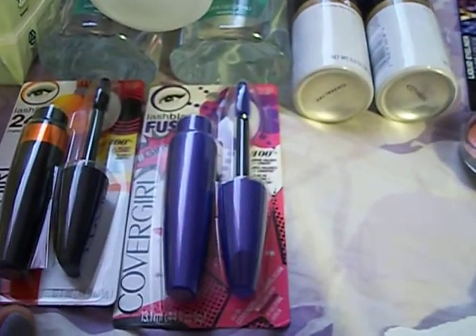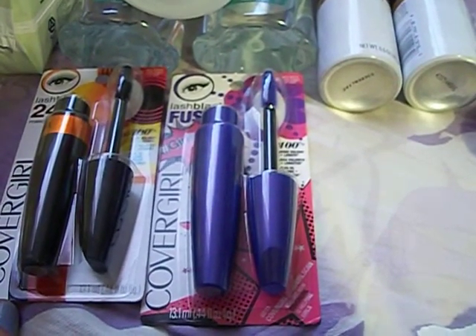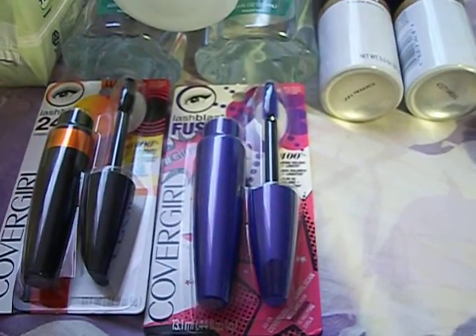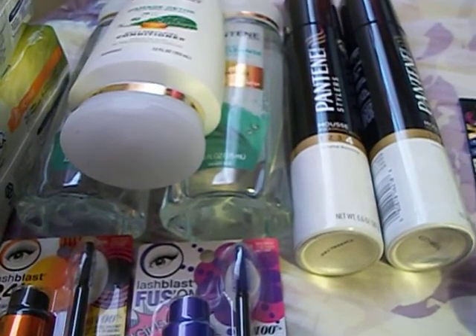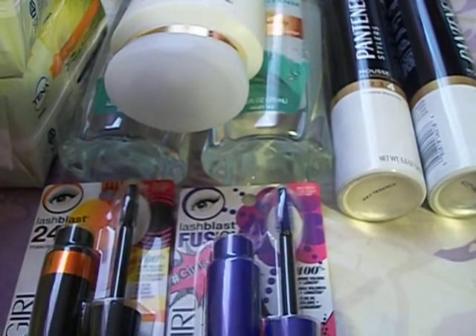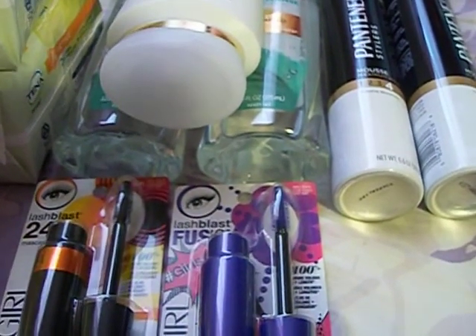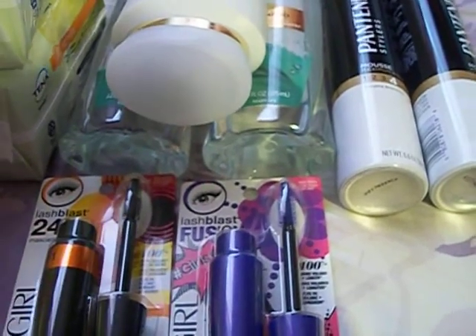I also got the CoverGirl Lash Blast — got two of those. They're $6.49 this week on sale and we have $3 off coupons from the inserts making them $3.49 each, so essentially that's like $7.00. Combined with the $7.66, it's like $14.66. They're all part of the Spend 30 Get 10 Back, and I also had a $5 off of $25 which I applied to this purchase, making it roughly a few cents below $10 and getting $10 back — so that made everything free.